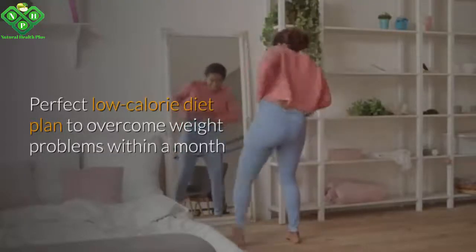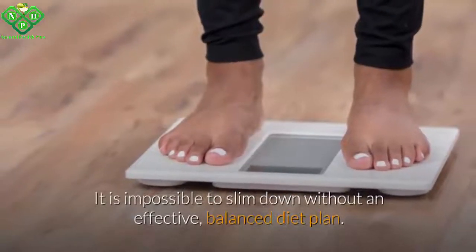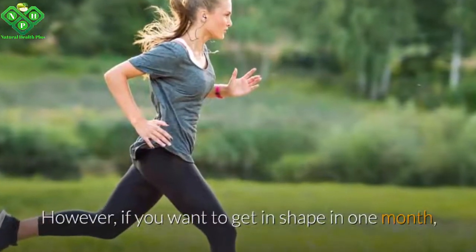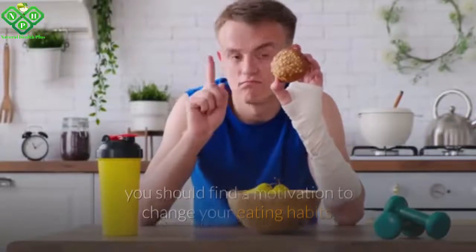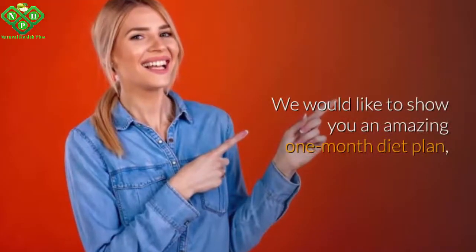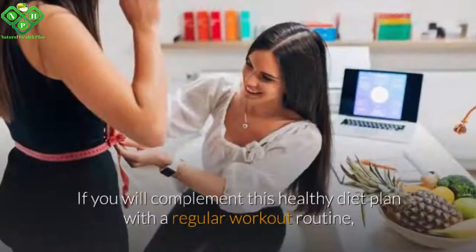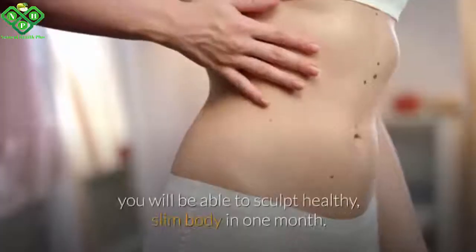A perfect low-calorie diet plan to overcome weight problems within a month. It is impossible to slim down without an effective, balanced diet plan. However, if you want to get in shape in one month, you should find motivation to change your eating habits. We would like to show you an amazing one-month diet plan which can help you slim down easily without starving.